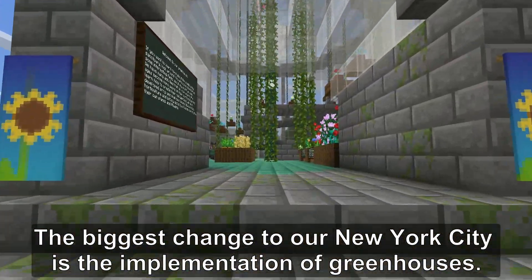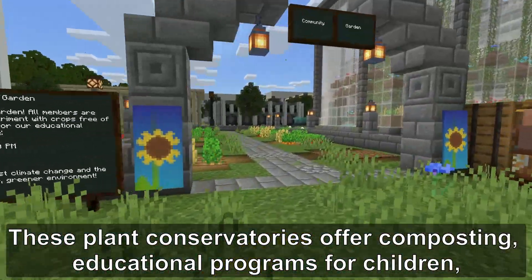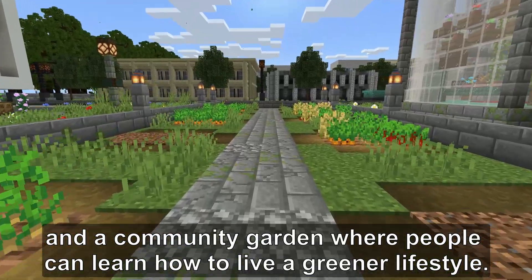The biggest challenge for New York City is the implementation of greenhouses. These installations offer composting and educational programs for children, helping build a greener lifestyle.